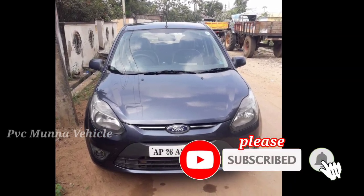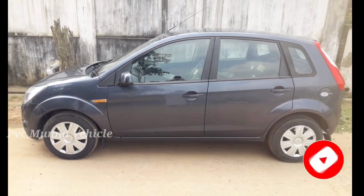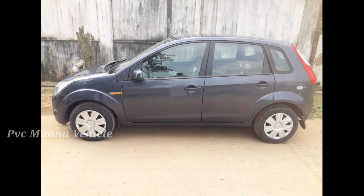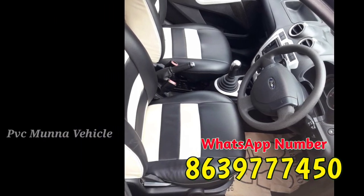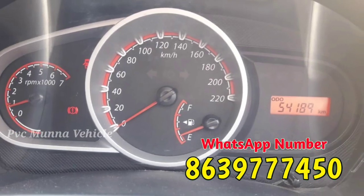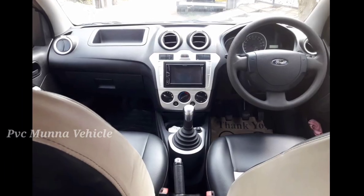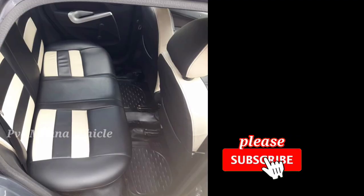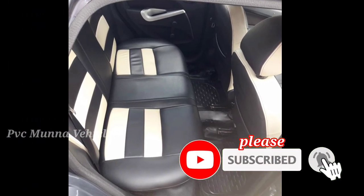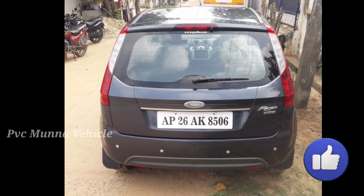Hello friends, welcome back to our channel PVC Munna Waykills. Friends, this day we are going to feature a Ford Figo. We are going to sell cars on our YouTube channel, promoting car photos and videos. Friends, we are going to get second hand car videos on your mobile notification. Please press the subscribe button and the bell icon, and also like this video to support the channel.